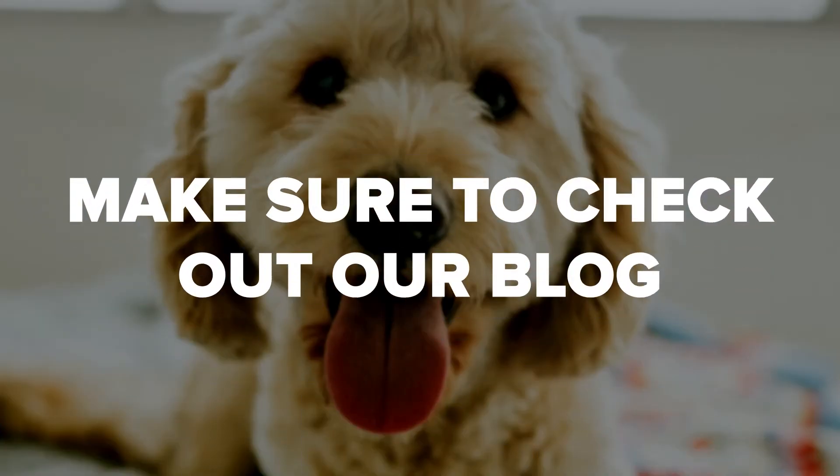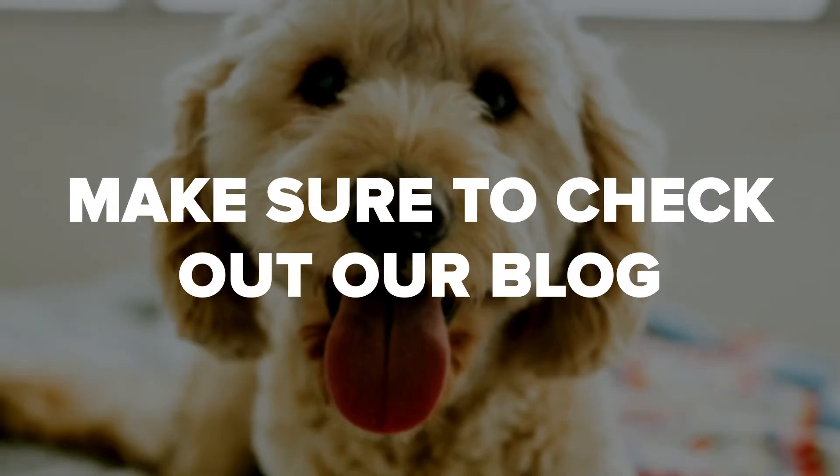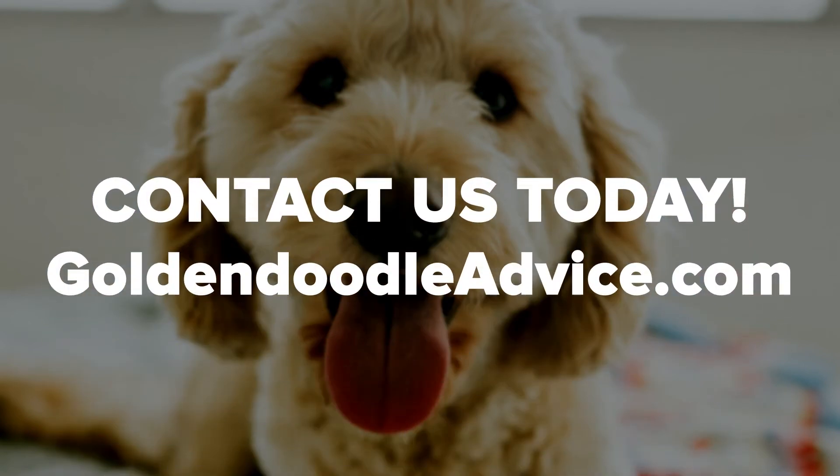As you can see, there's quite a bit to know about a Golden Doodle's fur coat. If you're looking to learn more about your pup and caring for their coat, make sure to check out our blog, where you can find a grooming guide. And if you liked this video, be sure to like, comment, and subscribe.